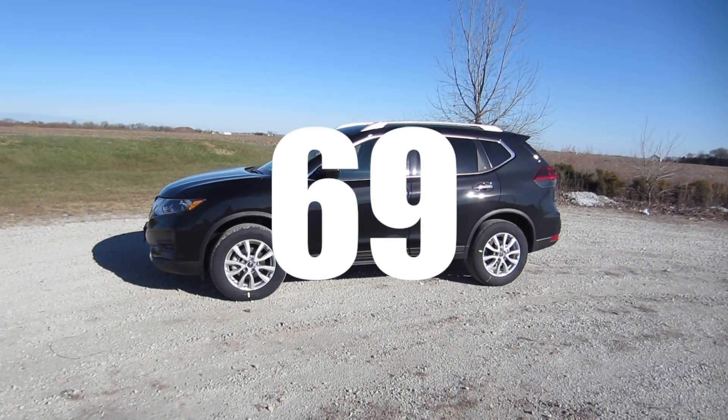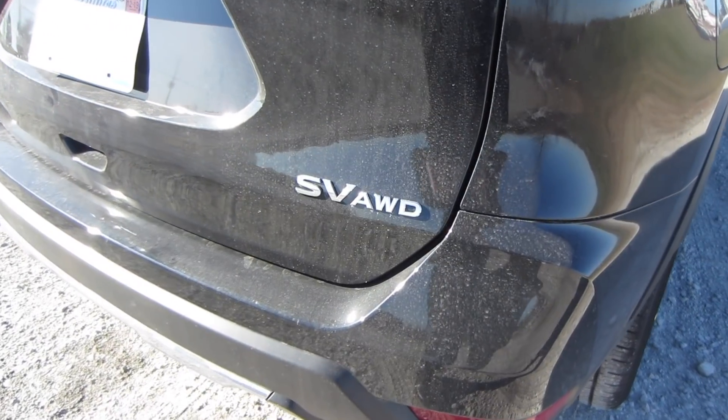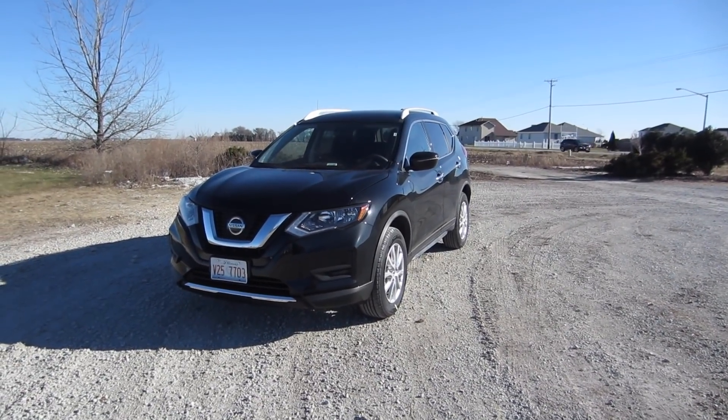This is rental car number 69, and today I'm driving the 2018 Nissan Rogue SV with all-wheel drive. This is a compact sport utility vehicle that retails for about $27,000.